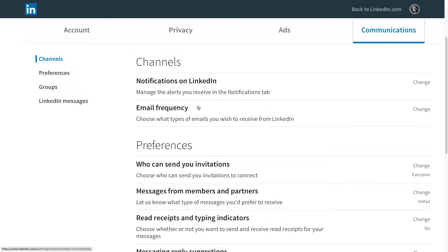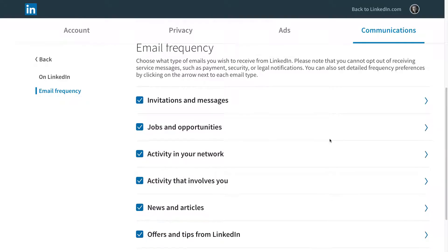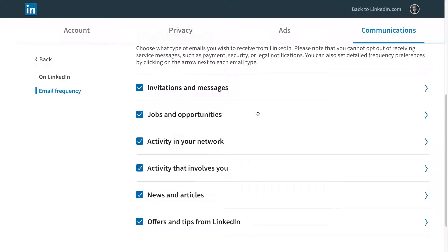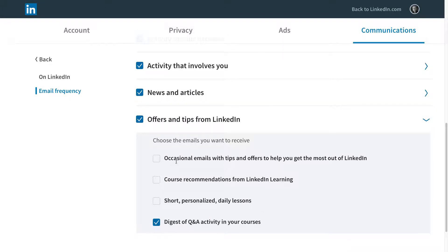Email frequency — choose the types of emails you wish to receive from LinkedIn. Click "Change." By default, it's showing all kinds of stuff: jobs, activity in my network, activity that involves me, news and articles, offers and tips from LinkedIn. I've already done some customizations here — I've turned off course recommendations. But there's this one, "digest of Q&A activity in your courses" — I'm just going to shut that one off. So I won't receive any more email digest of Q&A activity.